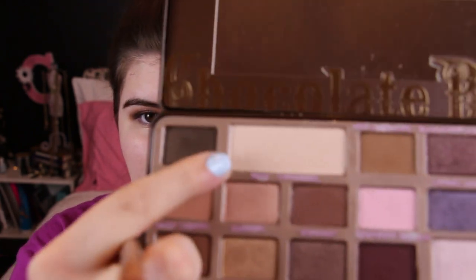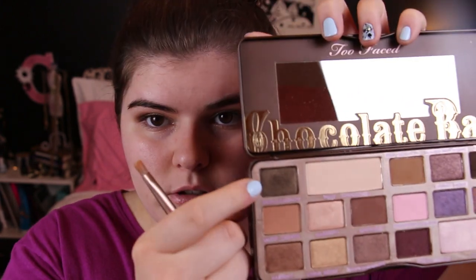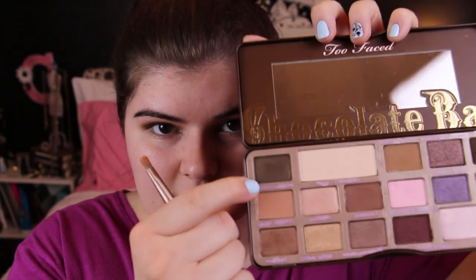Going back to the Chocolate Bar palette, I am going to be using the color White Chocolate, which is just a matte white, and placing that on my brow bone. Then I'm also going to take a touch of the Gilded Ganache color and pop that in between my two colors, just before the crease, for a nice transition and a little more sparkle.